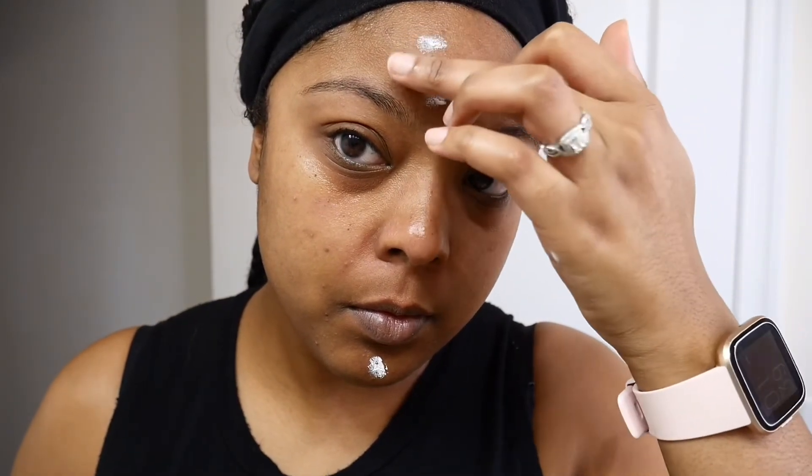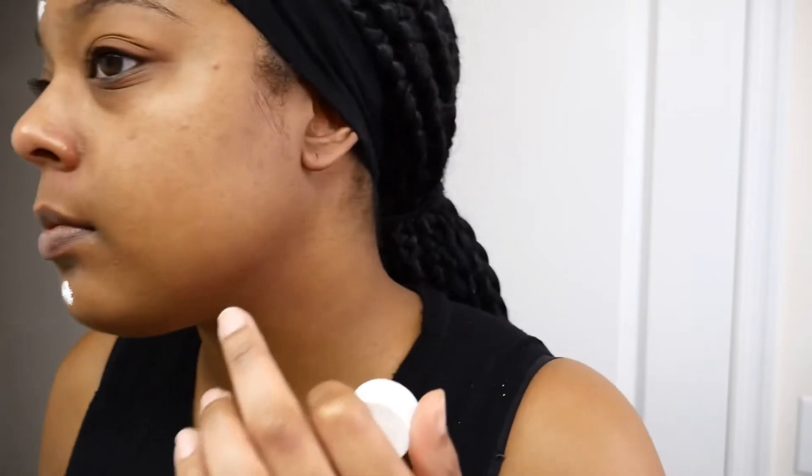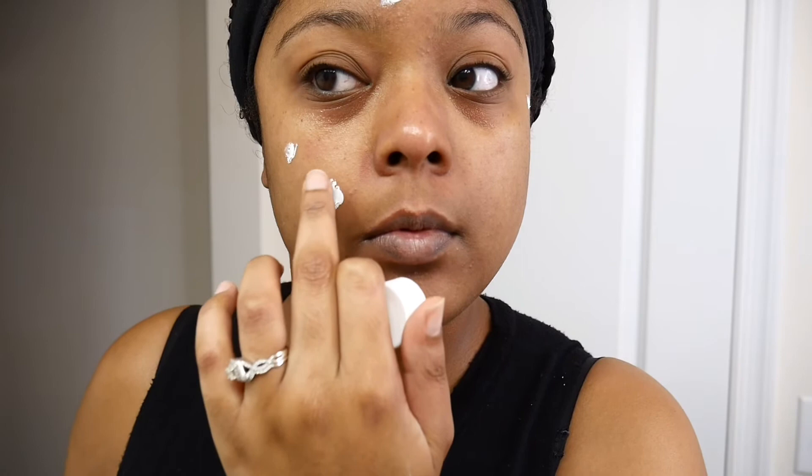I have these terrible little bumps all over my face that drive me nuts, so I just put this mask on them, rinse it off, and usually those bumps are gone. That's pretty much my everyday routine before and after makeup.